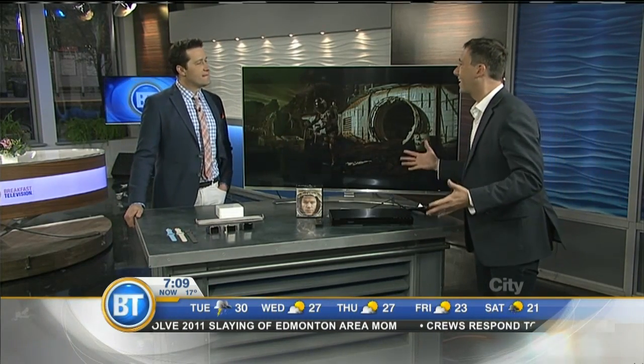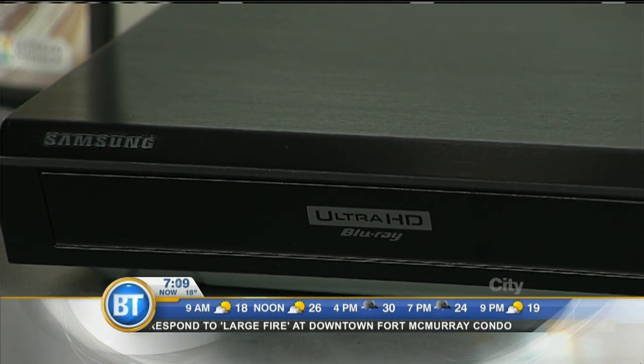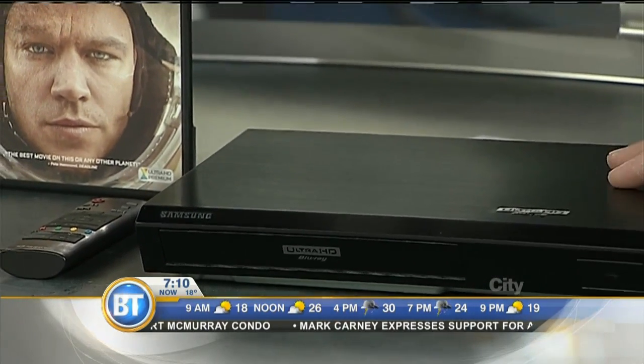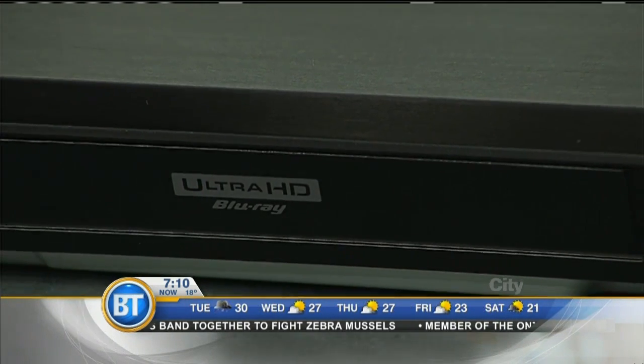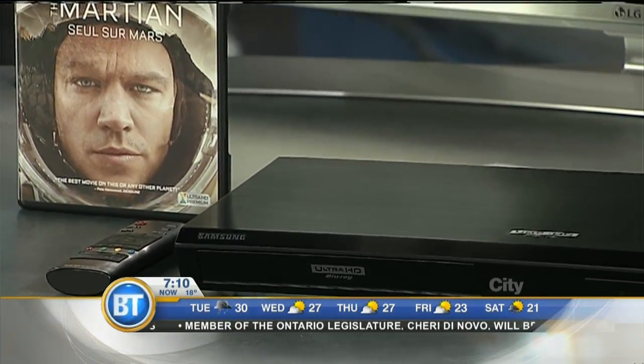A lot of people complain there's not a lot of 4K content out there, but this could be a game changer. This is from Samsung — it's the very first Ultra HD Blu-ray player, so now you have Blu-ray discs in 4K. It upscales regular DVDs and Blu-ray up to 4K, so you can still play your old stuff and it'll up-convert to make the picture look nicer. It also has access to all the apps that stream 4K content, like Netflix and other services — so you've got the best of both worlds: streaming and physical content.